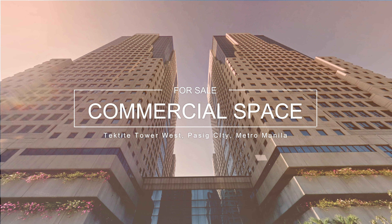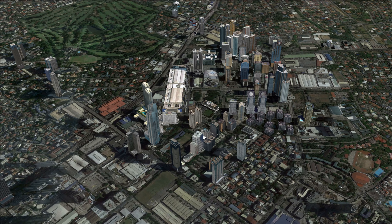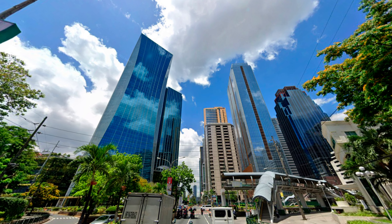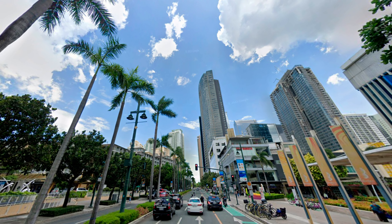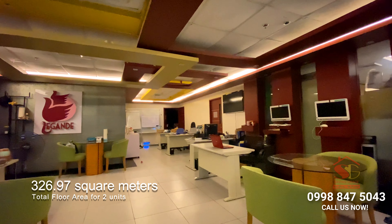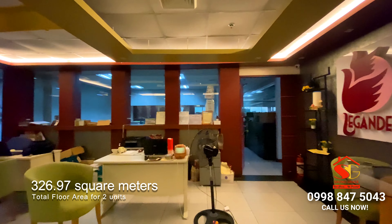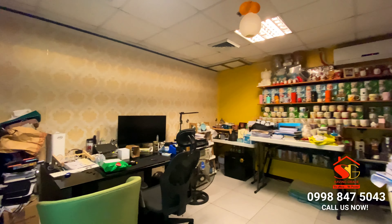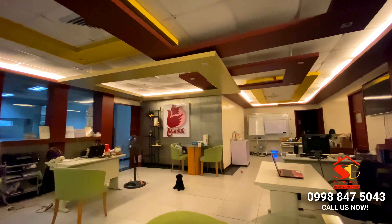Prime commercial space in Pectite Tower West, a Grade A development in Pasek City, Ortigas Center that houses many traditional and BPO companies and is one of the grand landmarks in Ortigas. These two units with 326.97 square meters of floor area are ideal for commercial use such as BPO office or traditional offices, and you can be assured of good visibility given its prime location.